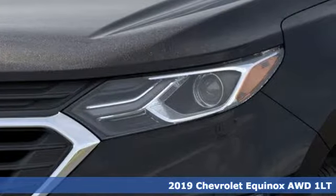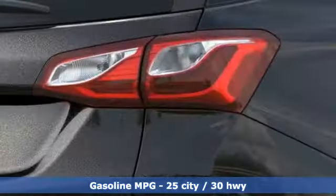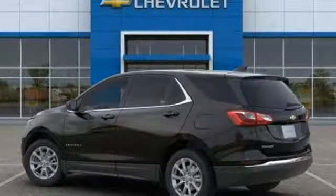A great vehicle is comprised of great features like these: streaming audio, power heated mirrors, dual zone climate control, configurable instrument gauges, Wi-Fi hotspot, and front heated bucket seats.